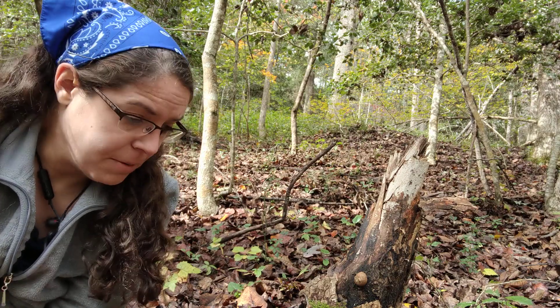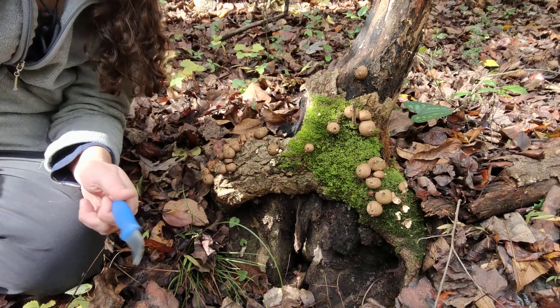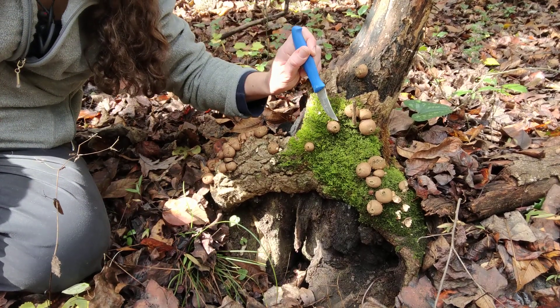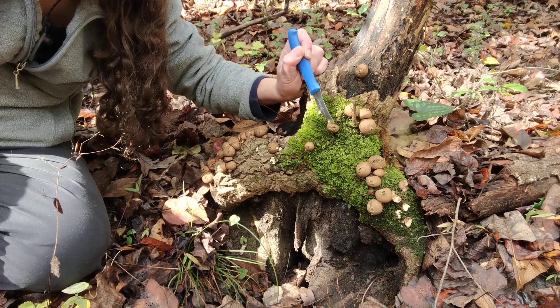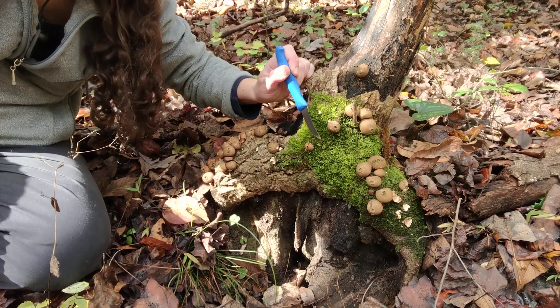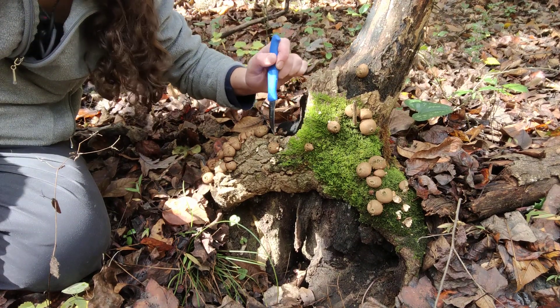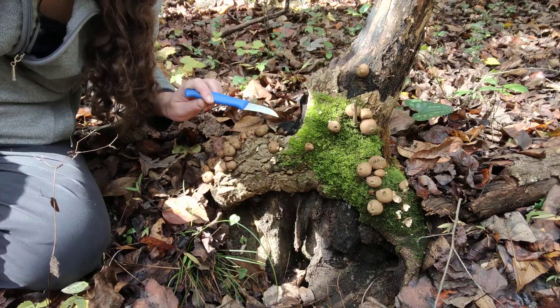I want to demonstrate sort of how to identify them. These are not currently in a state I would want to eat, but I'm going to show you why. Puffballs are called that because when they are mature, the interior of them just becomes a ball of spore matter. It's usually sort of this ochraceous, greenish color.